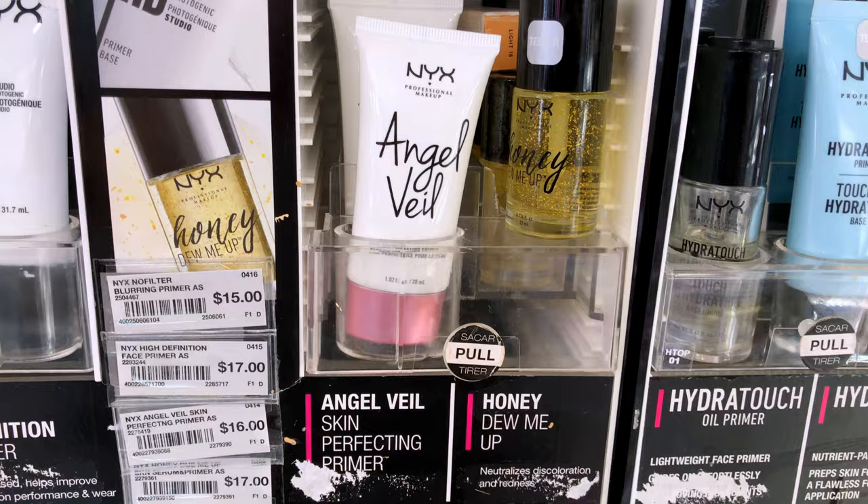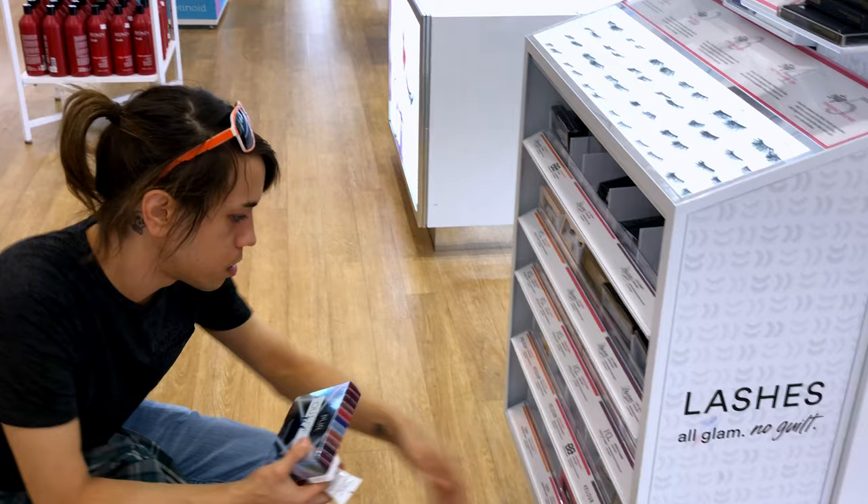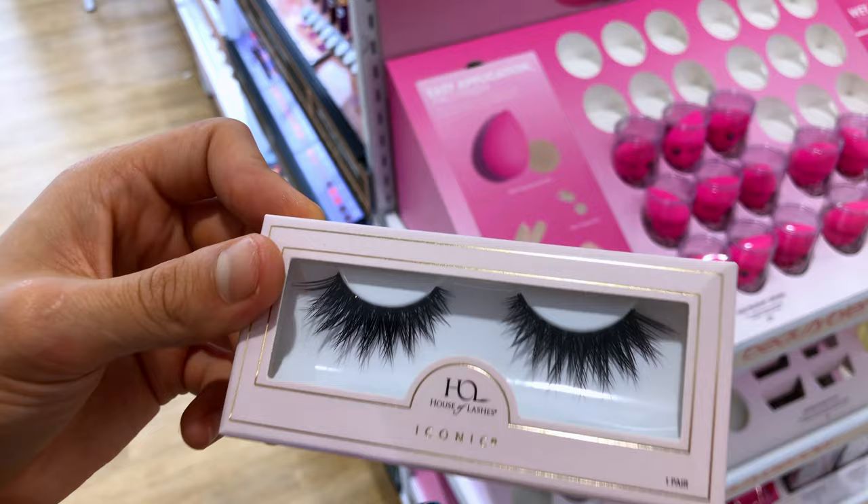NYX has a primer I've heard of and seen great reviews on but never personally used. I hear it has a very tacky consistency that makes your foundation and other products stick a lot easier and last throughout the day — so if it does that I'll be pretty satisfied. Also, a new set of eyelashes because the last ones were getting gunky, so we'll see how cheap twelve-dollar lashes work out.